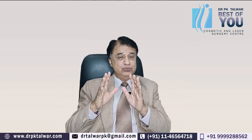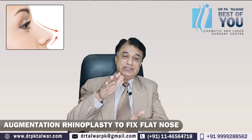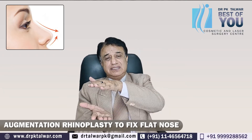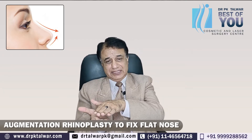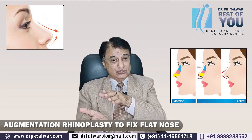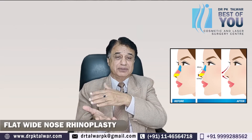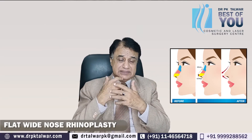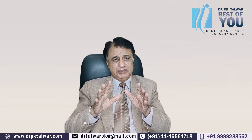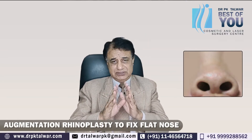If you have a flat nose, the basic treatment is augmentation — you can augment the nose. This is called augmentation rhinoplasty. Augmentation means to increase or build up the height of the nose. So basically, you need augmentation rhinoplasty — there is no doubt about that.